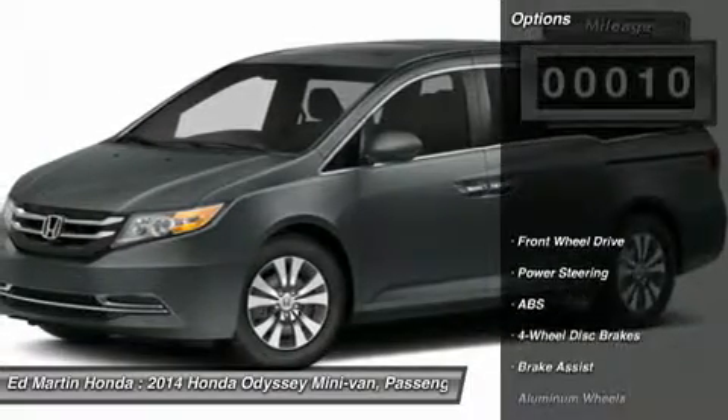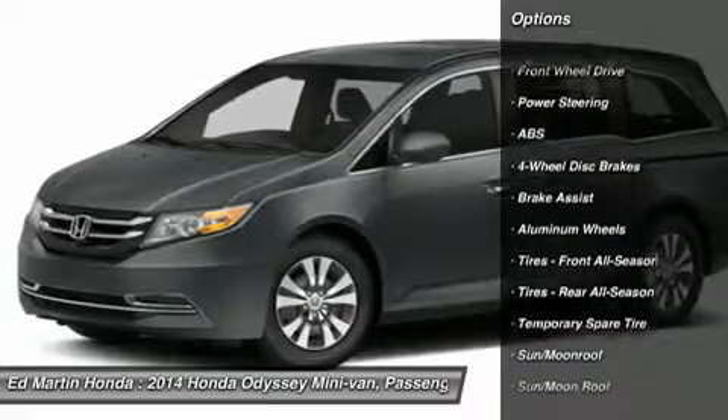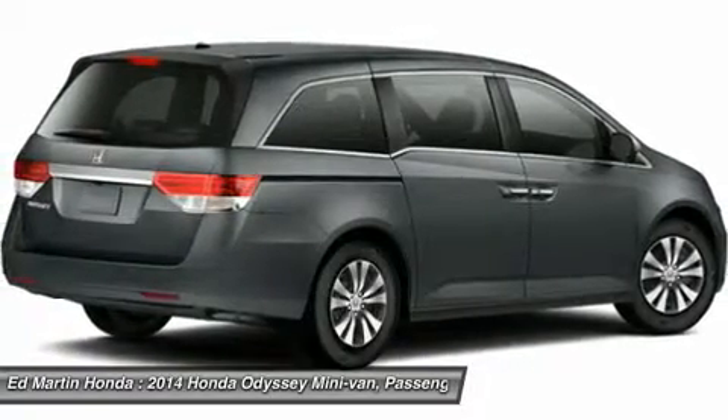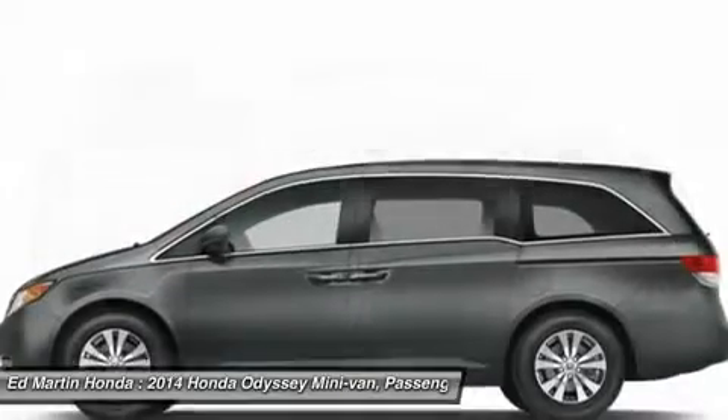Here are some of this vehicle's great options: power passenger seat, power lift gate, anti-lock braking system, audio controls, adjustable steering wheel, power steering, keyless entry, hard disk drive media storage, aluminum wheels, and cruise control.